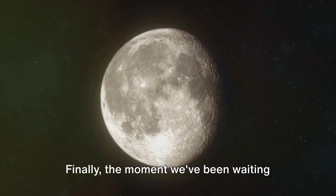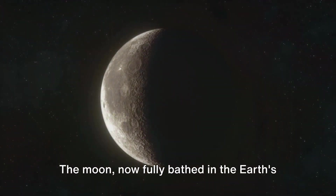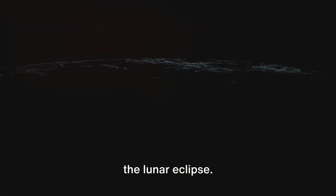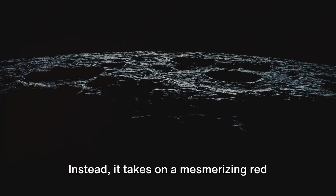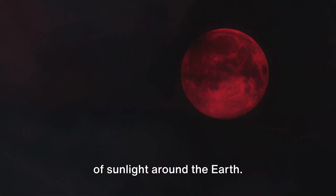Finally, the moment we've been waiting for arrives. The moon, now fully bathed in the earth's umbra, becomes a ghost of its former self — this is the onset of the total phase of the lunar eclipse. But the moon doesn't simply vanish. Instead, it takes on a mesmerizing red glow, a phenomenon caused by the bending of sunlight around the earth.